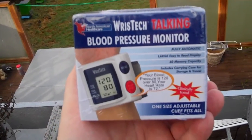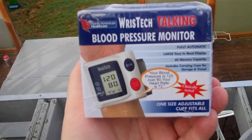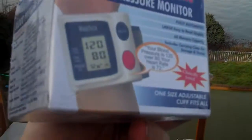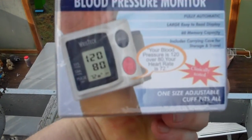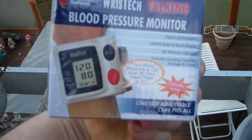This is the blood pressure cuff that we're giving to nurse Mike. The blood pressure cuff actually talks to you — it says your blood pressure is 120 over 80, your heart rate is 72. It's fully automatic with a large, easy-to-read display.